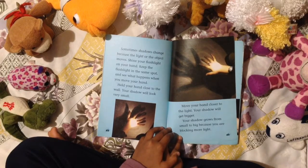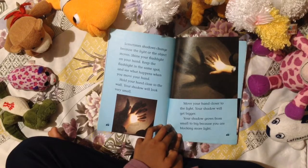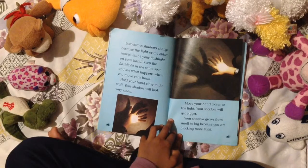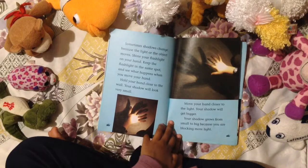Hold your hand close to the wall — your shadow will look very small. Move your hand closer to the light and your shadow will get bigger. Your shadow goes from small to big because you are blocking more light.